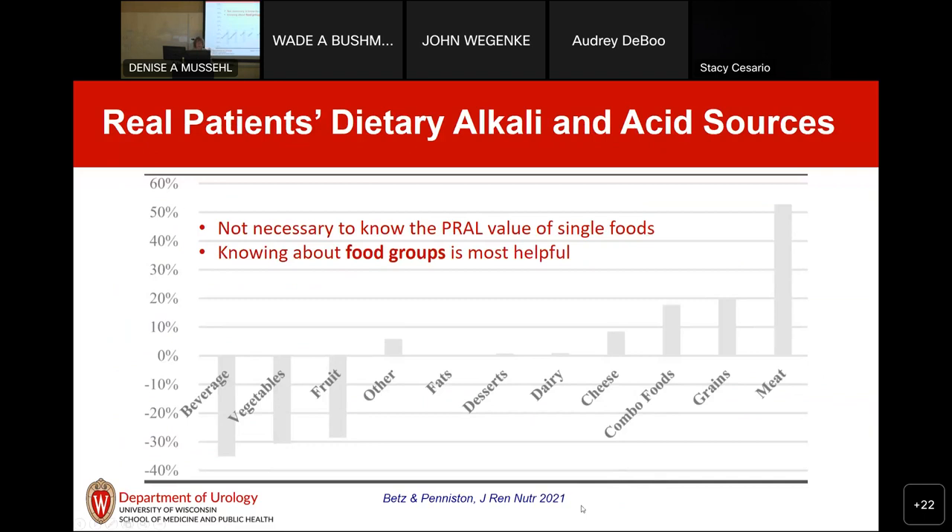Here's data from a study I did with a colleague at University of Chicago. We took people's four-day weighed diet records and looked at the acid potential. On average, people got a lot of alkaline load from beverages like coffee, tea, and alcohol, and from vegetables and fruits. They got most of the acid from meats, grains, combination foods like casseroles, and cheeses. I don't think it's necessary to go through the individual acid load of single foods for patient counseling — knowing about food groups is sufficient. If a patient is eating a lot of grains and meats, their diet is pretty high in acid; the approach is to balance it with more alkaline foods.